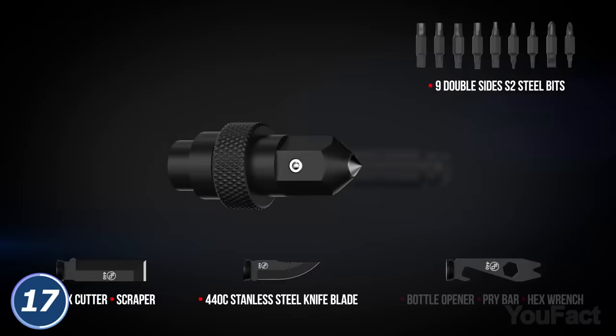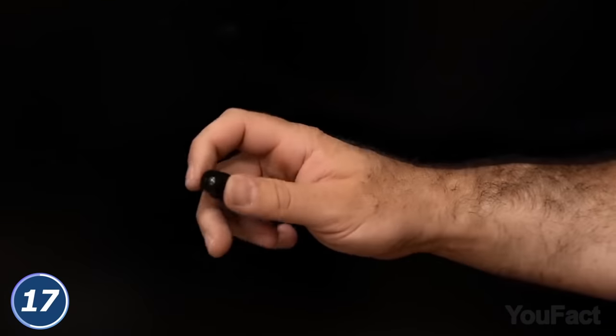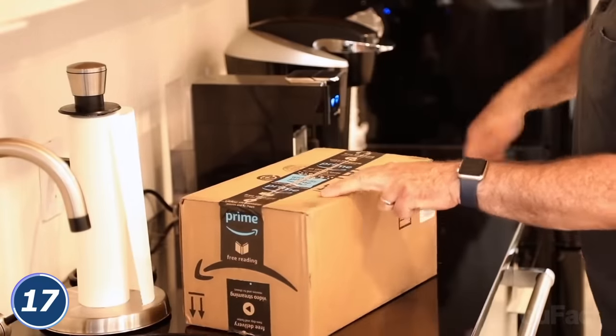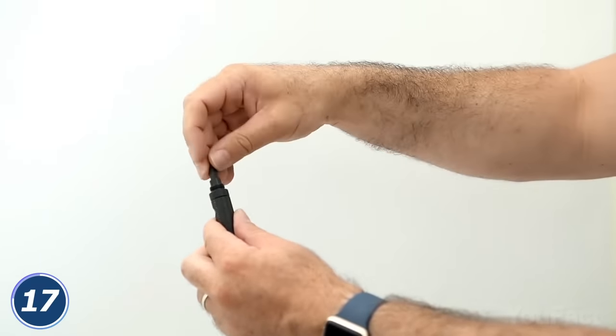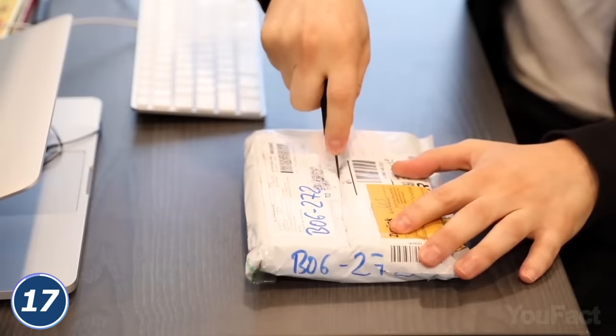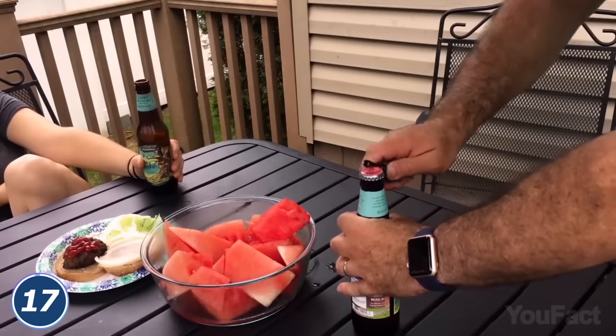It also features a knife and a window breaker for emergencies, an LED flashlight to find the way in the dark, and a box cutter to check the parcel ASAP. Powerful magnets keep everything in place and provide you with comfy operation. Whatever tool you need for the job, this cutie with 26 tools inside has you covered.